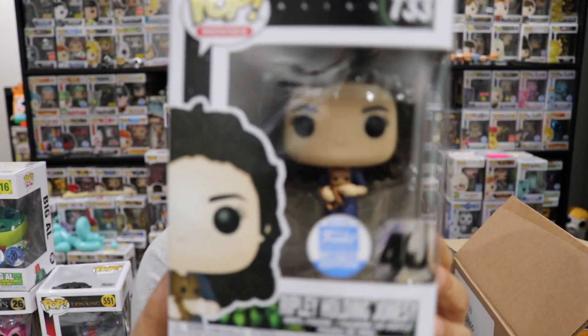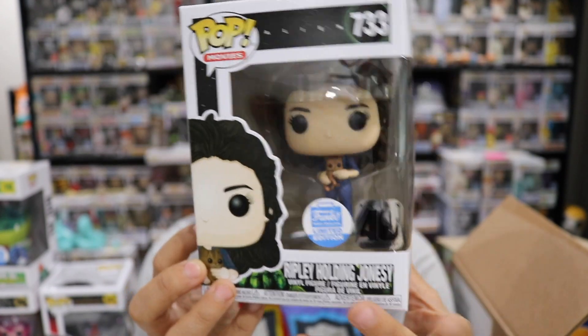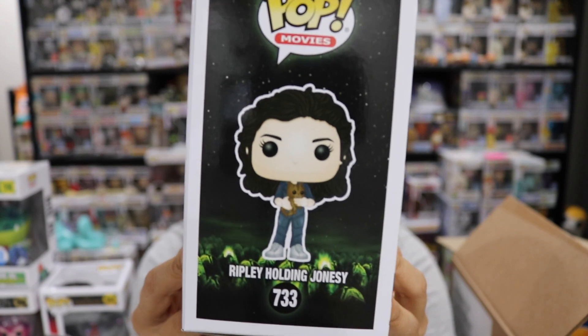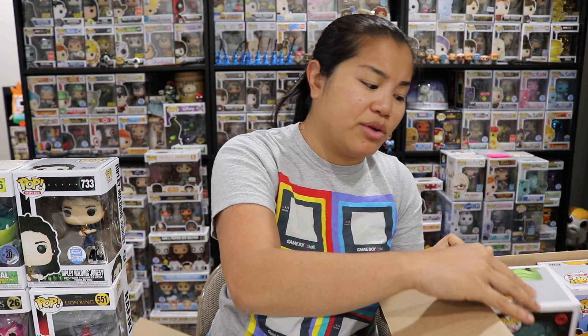Next we have an alien pop. This is Ripley holding Jonesy — I like little Jonesy, the little cat that she's holding. I don't go on the Funko shop all that much, but now that they've merged I've definitely been on it more. People pops — so pops of actual people — don't usually sit on the Funko site very long. They usually sell out during the Wednesday release.